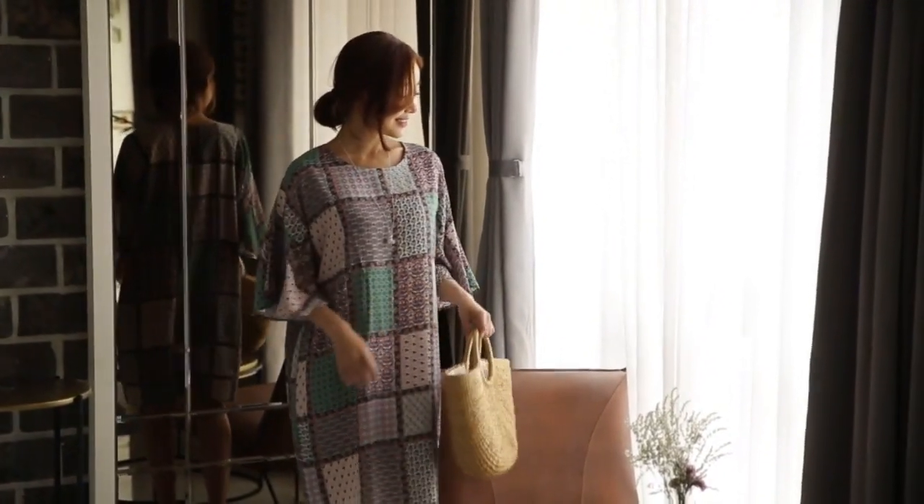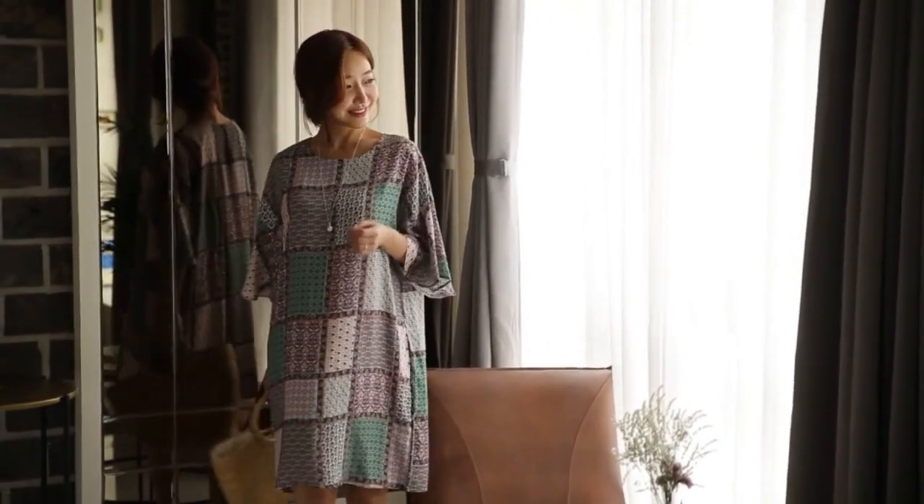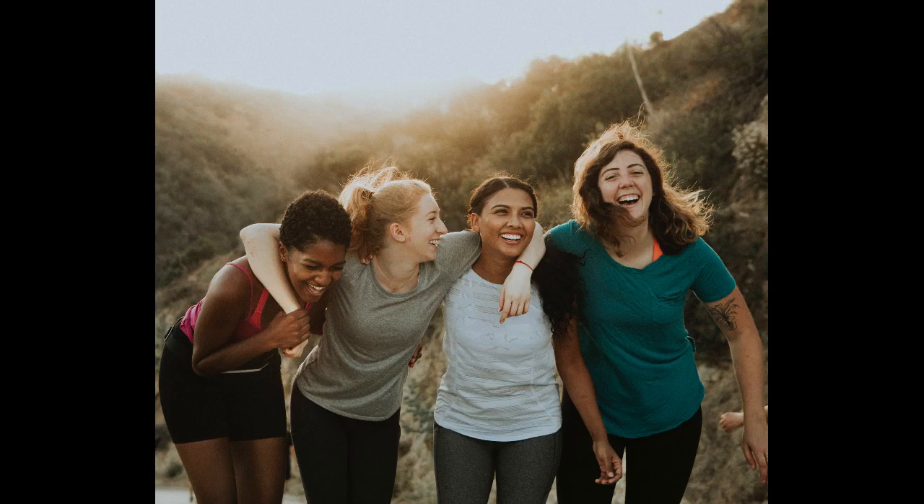Tip number 1: own it. The most important thing is that you own what you wear — have belief in yourself, have confidence, hold your head up, and make eye contact with people. I remember when I first started transitioning and living full time, my mum said to me: stop looking at the floor, lift your head up, look straight ahead, look people in the eyes and smile. Own it. Looking down actually draws more attention. Be you, be beautiful, and own it.